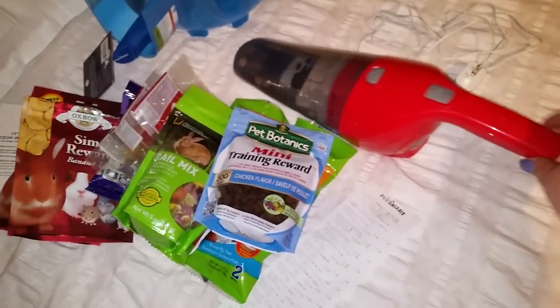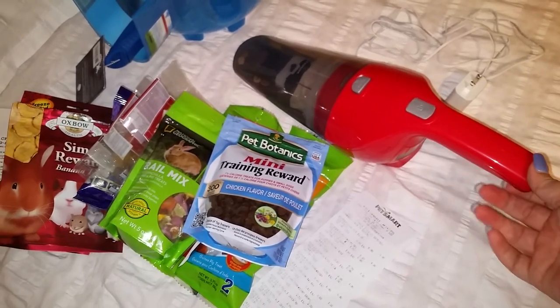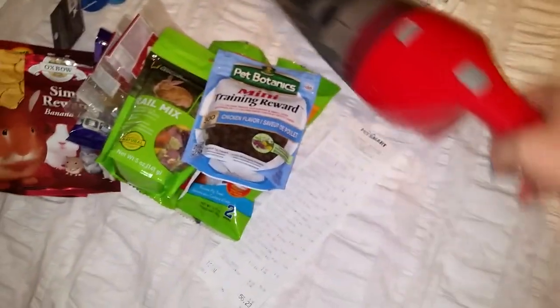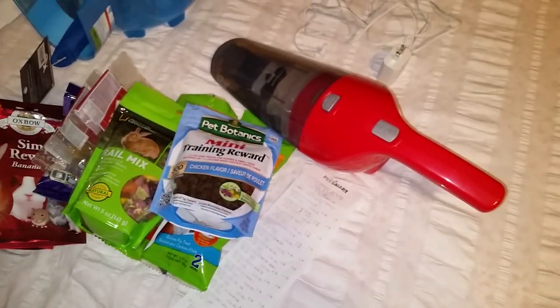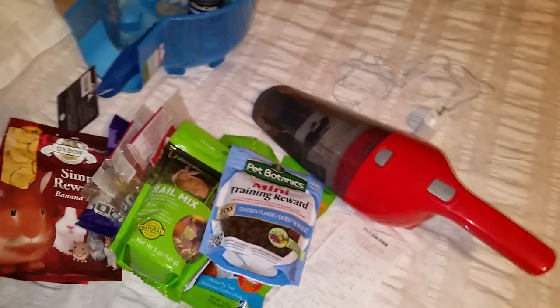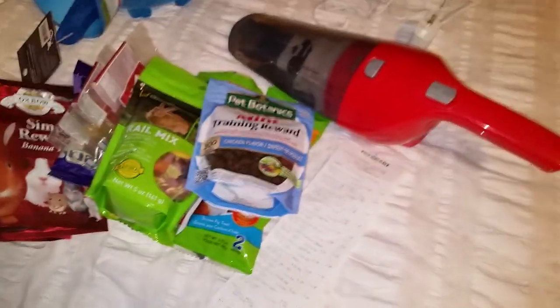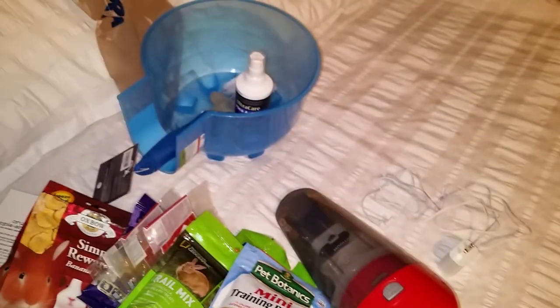That's just the little haul I've purchased in the past two days — some treats, a little house, and this vacuum which is pretty awesome. I highly recommend it if you don't already use a regular vacuum. It does not come with a hanging rack so it has to sit somewhere, but I just tuck it underneath their cage and pull it out whenever I need to vacuum up crumbs or little stray poops. I hope you enjoyed the video — y'all have a good night!